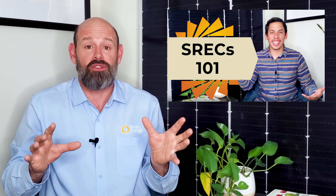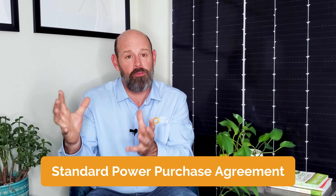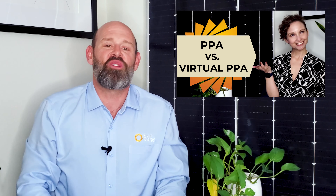We have a video on buying and selling SRECs, so make sure to check that one out after this. This structure is not to be confused with a standard PPA, wherein an on-site solar system is installed on the client's roof or property, and the power produced is fed directly into the building and sold to the client at an agreed-upon price. If you want to learn more about standard PPAs and how they compare to a VPPA, check out our videos PPAs Explained or PPAs vs VPPAs, which are linked in the description below.